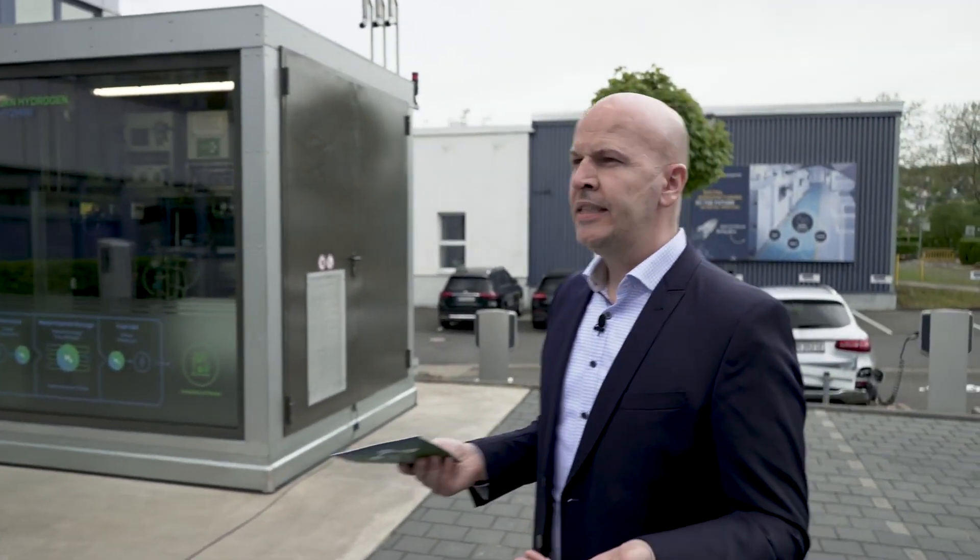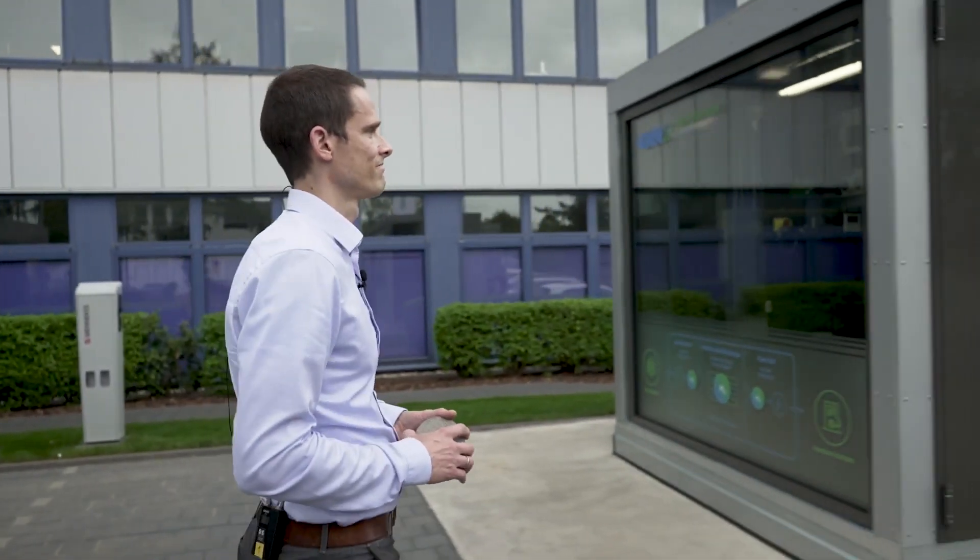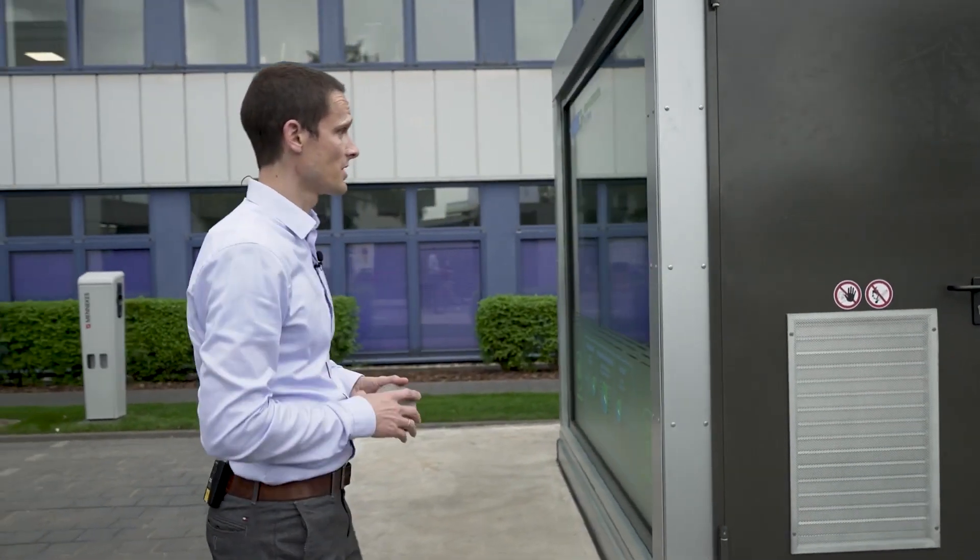This is our Hi2Mini demonstrator. This is an energy storage system which utilizes hydrogen as an energy carrier — green hydrogen. Let's have a look inside. Seeing it is always better for our audience.